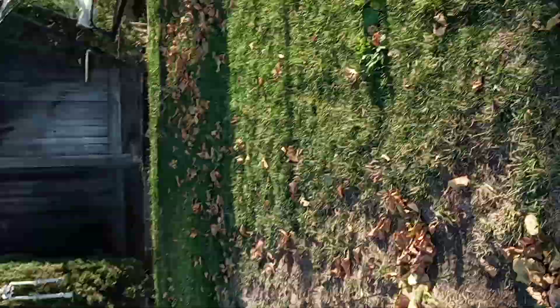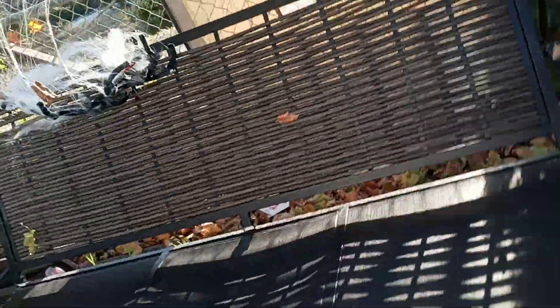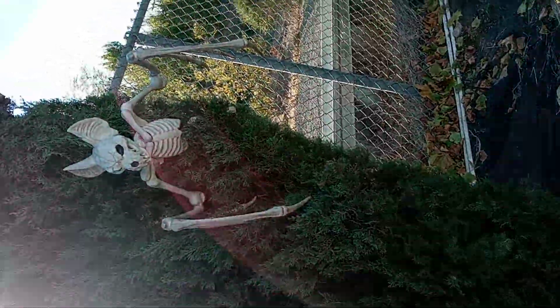So this is the skeleton, and there's another little skeleton behind the tree if you saw it. And there's the clown, and the hammock — how we decorated the hammock. And there's also like a little bat.